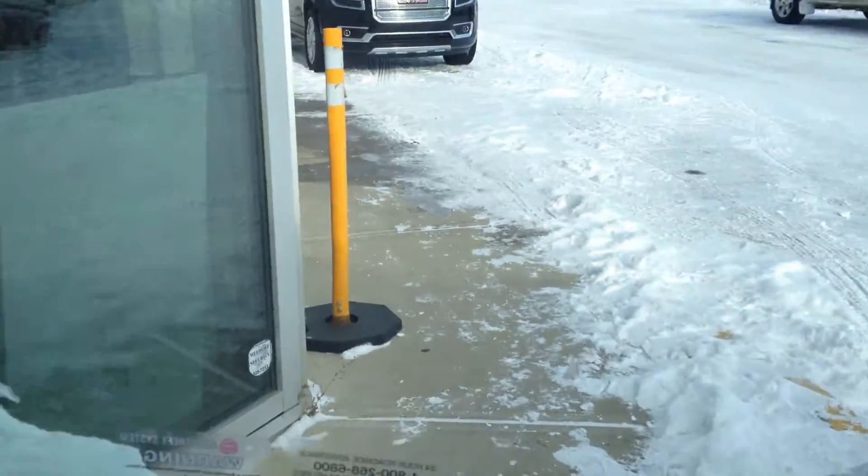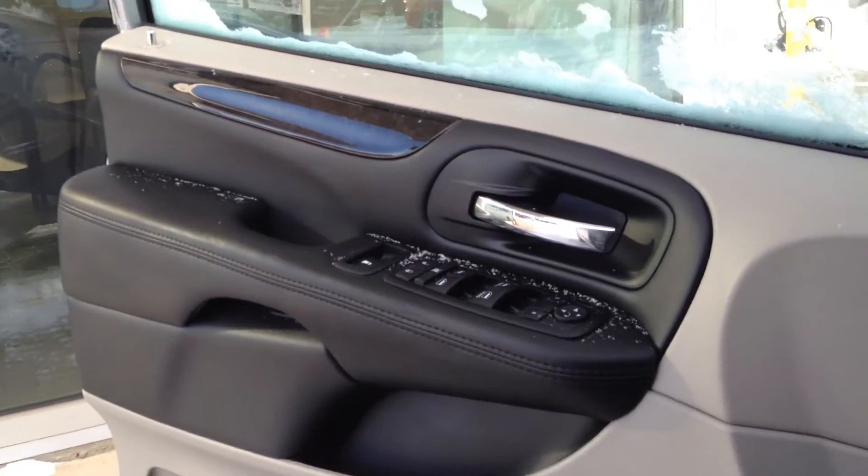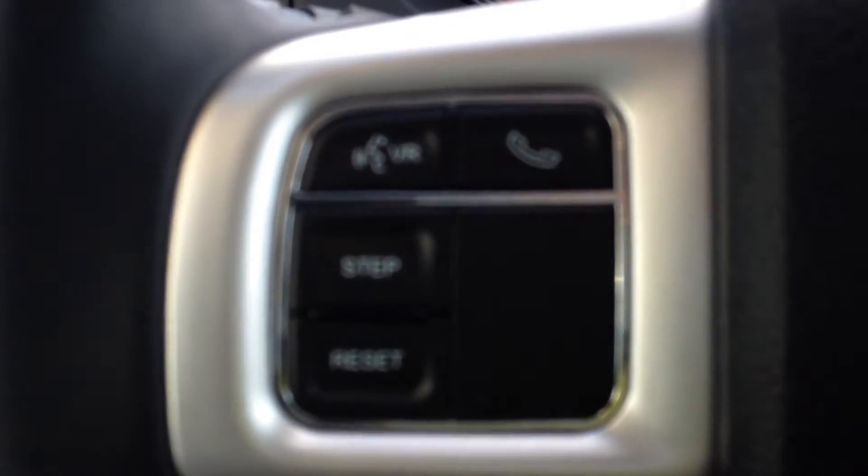Take a look inside the cabin. We have a two-tone interior with wood trimming. There's also lighting for stepping out at night, headlight controls, and on the left-hand side of the steering wheel we have our audio controls.